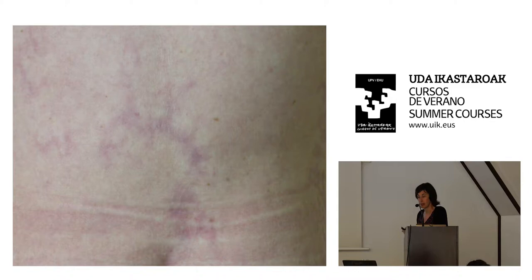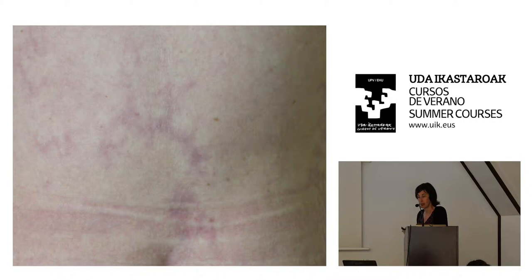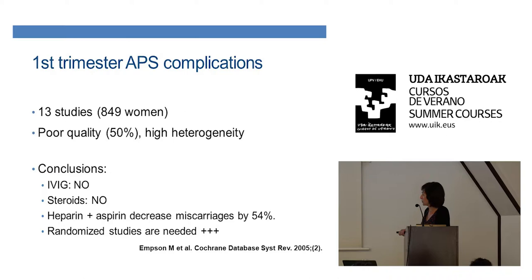Back to pregnancy. With antiphospholipid syndrome or antibodies, you have two different conditions. For the first one — early miscarriages — I have only one slide. It's been the same since 2005, based on a Cochrane review. The studies are not high quality, but the recommendation is to give heparin plus aspirin, which improves the outcome. Usually these patients are seen by gynecologists, not internal medicine or rheumatology, and they are not very severe.